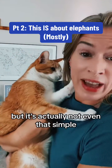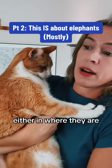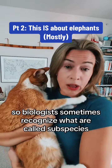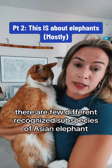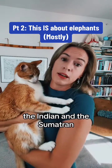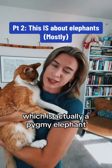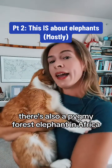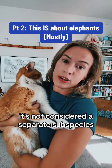But it's actually not even that simple, because there are populations below the level of species that can be distinct enough — either in where they are, how they look, behaviors, etc. So biologists sometimes recognize what are called subspecies. There are a few different recognized subspecies of Asian elephant: the Sri Lankan, the Indian, and the Sumatran. And then there's the Bornean elephant, which is actually a pygmy elephant. Biologists are still debating on whether that's a subspecies or not. There's also a pygmy forest elephant in Africa, but right now it's not considered a separate subspecies.